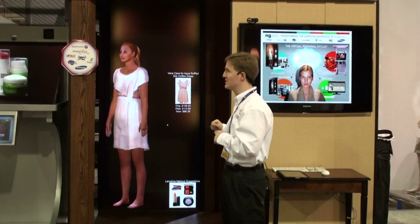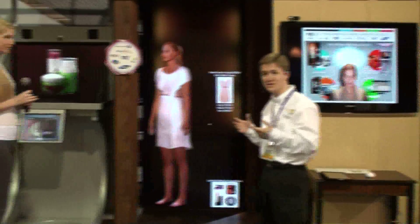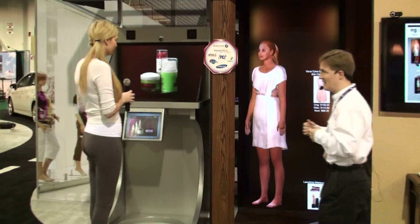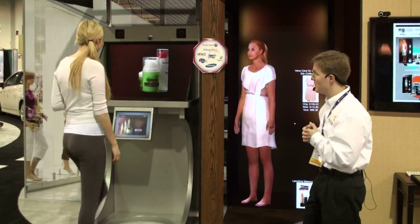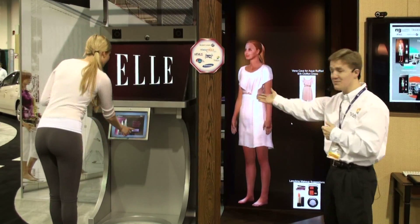Hanna has the dress she was looking for. Now she needs the beauty products and cosmetics to complement her look. So Hanna comes over to the pharmacy and walks up to the beauty kiosk.